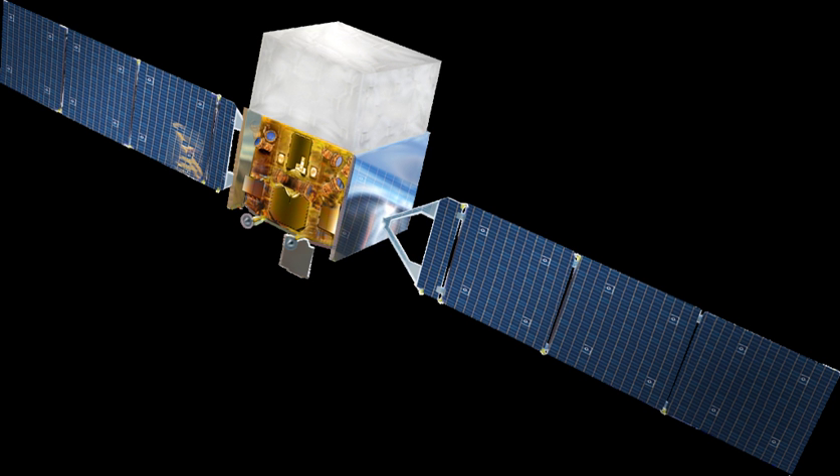NASA designed the mission with a five-year lifetime, with a goal of ten years of operations. The key scientific objectives of the Fermi mission include understanding the mechanisms of particle acceleration in active galactic nuclei, pulsars, and supernova remnants, as well as resolving the gamma-ray sky, unidentified sources, and diffuse emission.